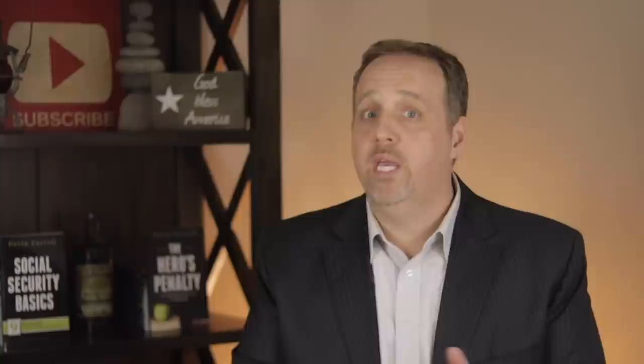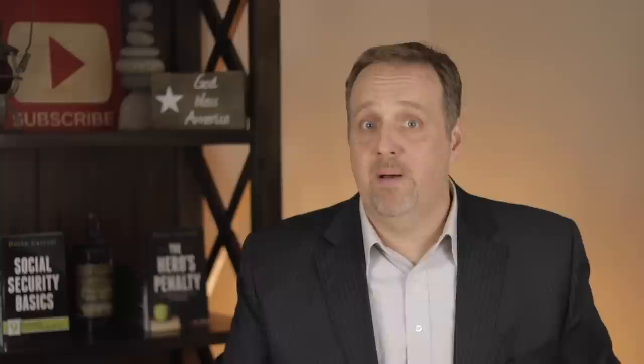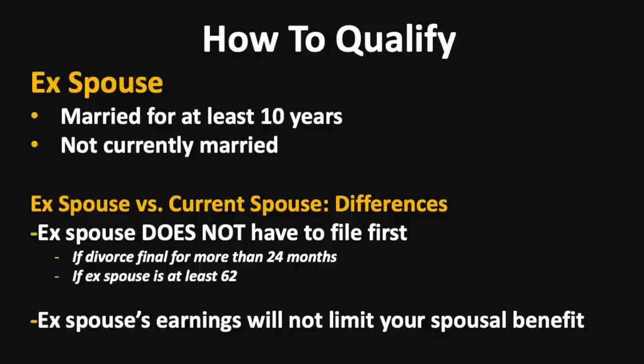Now let's look at the rules for an ex-spouse. You can qualify for a spousal benefit from an ex-spouse as long as you were married at least 10 years and you are not currently married. Two key differences: with an ex-spouse, the higher earning spouse does not have to file first as long as they are 62 and the divorce has been final for at least two years. Also, if your ex-spouse earns more than the income limit, it will not affect your spousal benefit. These rules are there to keep the higher earning spouse from causing financial harm to the lower earning ex-spouse.